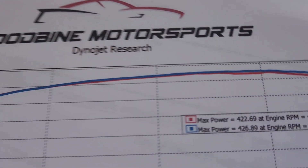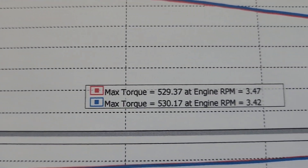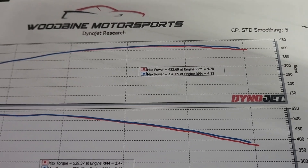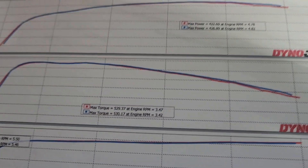Here's what you got: 426 horsepower, 530 torque, 16 pounds of boost all day long. Clean, clean graph. Typical Eaton — gives out a little bit up top, torque falls off. That's Eaton.